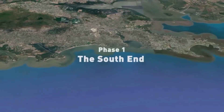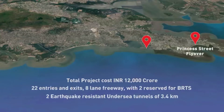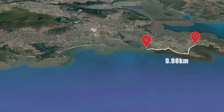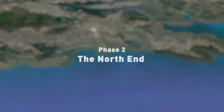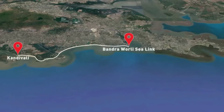Phase 1, the south end, runs from Princess Street Flyover to the Worli End of the Bandra-Worli Sea Link — a stretch of 9.98 km — to be executed by the Municipal Corporation of Greater Mumbai, MCGM. Phase 2, the north end, runs from the Bandra End of Bandra-Worli Sea Link to Kandivali, to be executed by MSRDC.